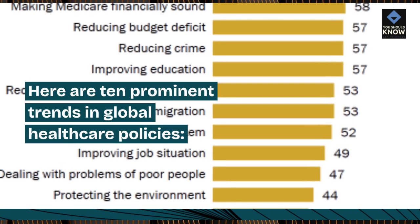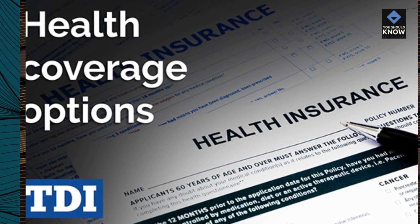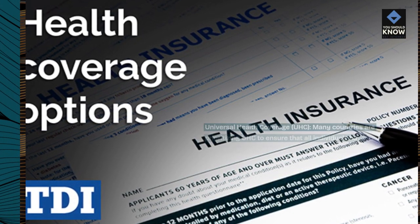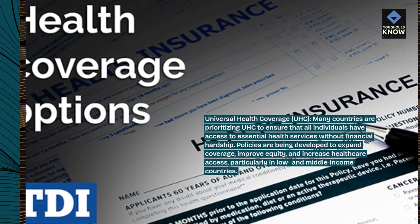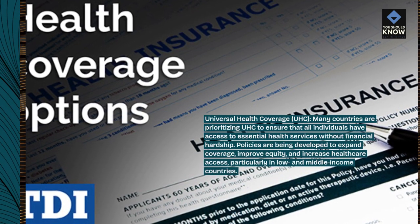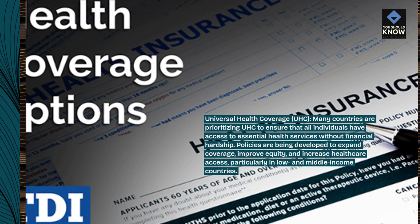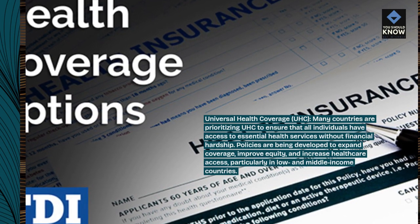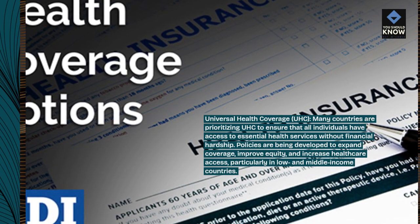Here are 10 prominent trends in global health care policies. Universal health coverage, UHC — many countries are prioritizing UHC to ensure that all individuals have access to essential health services without financial hardship. Policies are being developed to expand coverage, improve equity, and increase health care access, particularly in low- and middle-income countries.